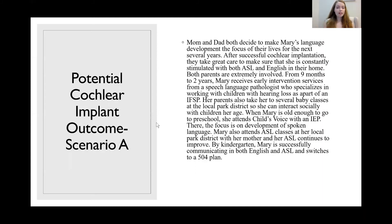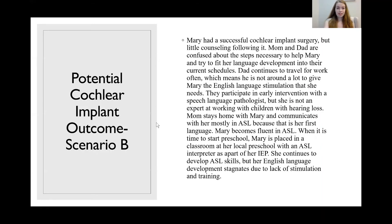Now let's move on to Scenario B. Mary had a successful cochlear implant surgery, but little counseling followed. Mom and dad are confused about the steps necessary to help Mary and try to fit her language development into their current schedules. Dad continues to travel for work often, which means he is not around to give Mary the English language stimulation that she needs. They participate in early intervention with a speech language pathologist, but she's not an expert at working with children with hearing loss.